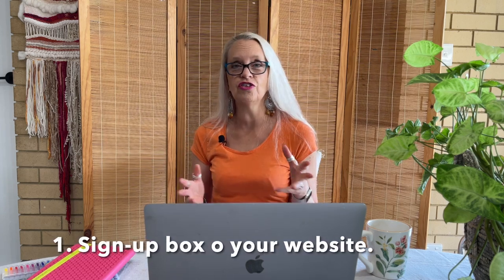Number one: make sure that you have a crystal clear sign-up box on your website. Very often I look at an artist's website and I can't find the sign-up — it might be at the very bottom in the footer. Top tip: don't just say 'please join my newsletter.' I have a 'VIP Studio News' which sounds more exciting. Come up with a creative name for yours, and make sure you have a prominent, clear place near the top of your website where people can join your list.